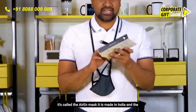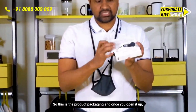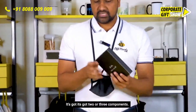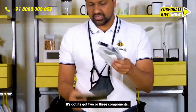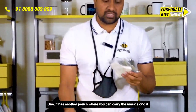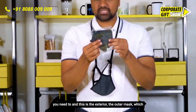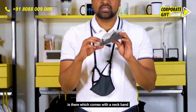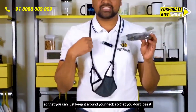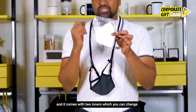It is made in India and the packaging and the product is phenomenal. This is the product packaging, and once you open it up it's got two or three components. One, it has another pouch where you can carry the mask. This is the exterior outer mask, which comes with a neck band so that you can keep it around your neck so you don't lose it. It also comes with two inners which you can change.